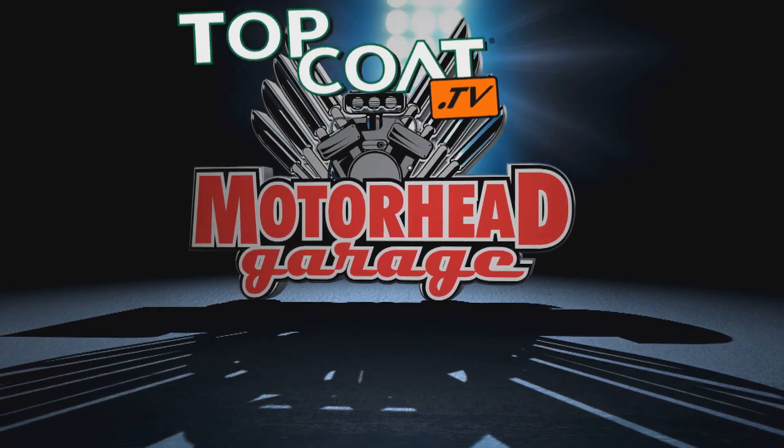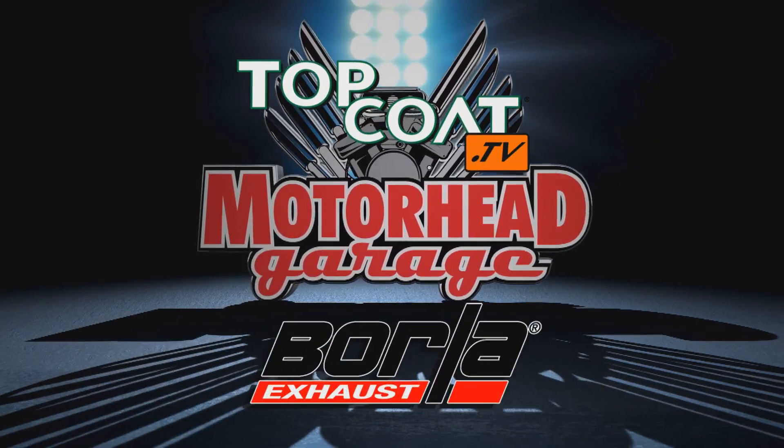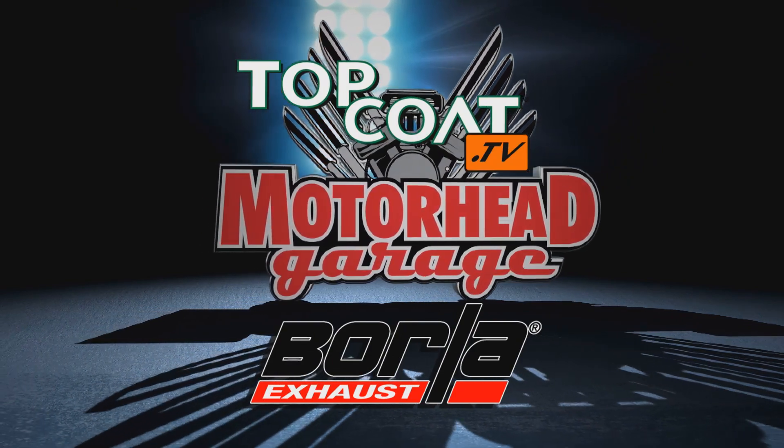Motorhead Garage presented by Top Coat, coming to you from Borla Commerce Park. Welcome back to Motorhead Garage presented by Top Coat.